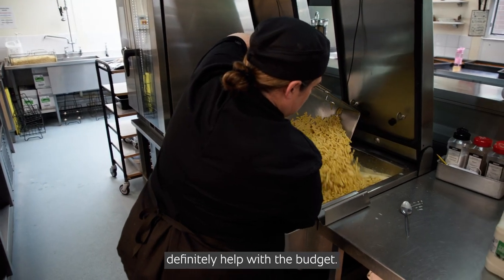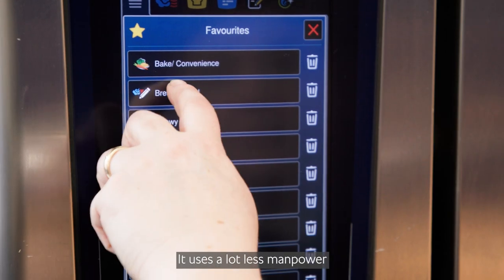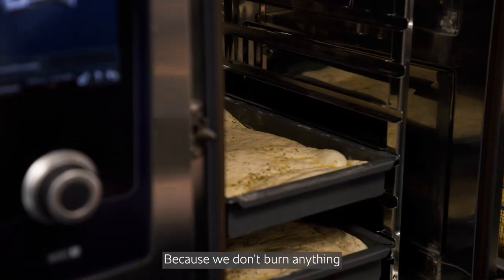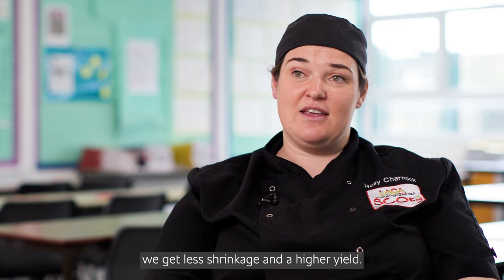Having the Rational equipment has definitely helped with the budget. It means that we need less staff. The food can be cooked a lot quicker, uses a lot less manpower, and the quality of the food is better so it goes further. Because we don't burn anything or waste anything, we get less shrinkage and higher yield.